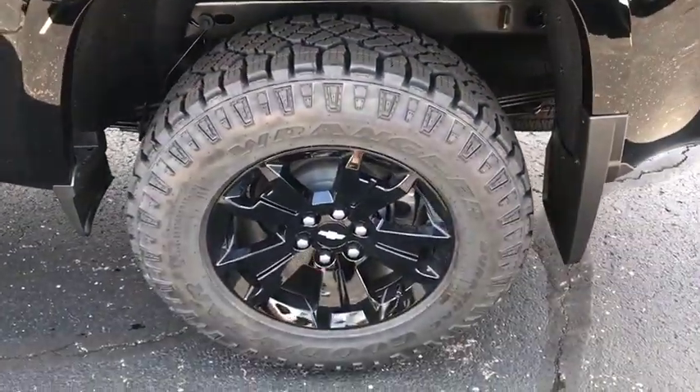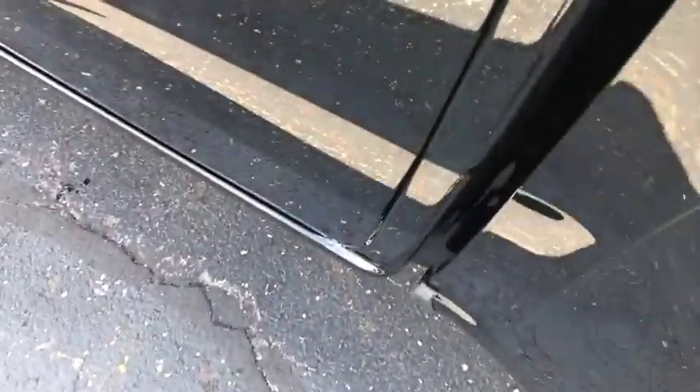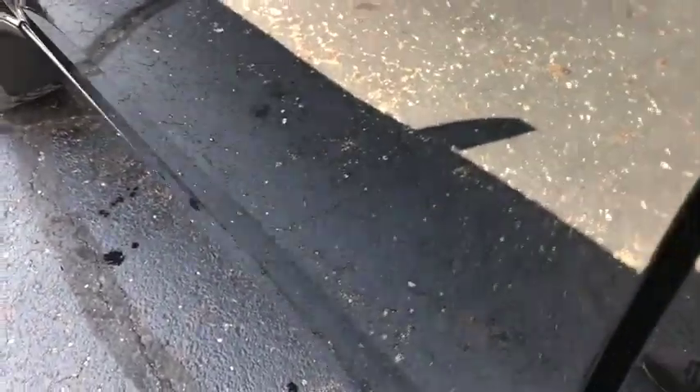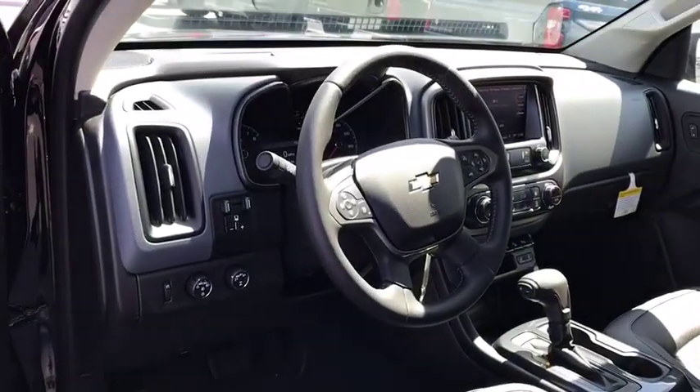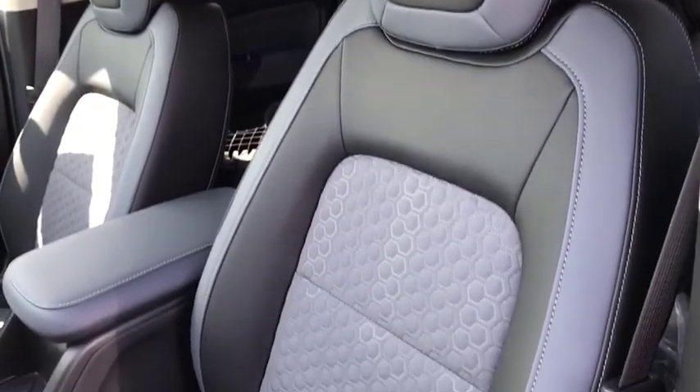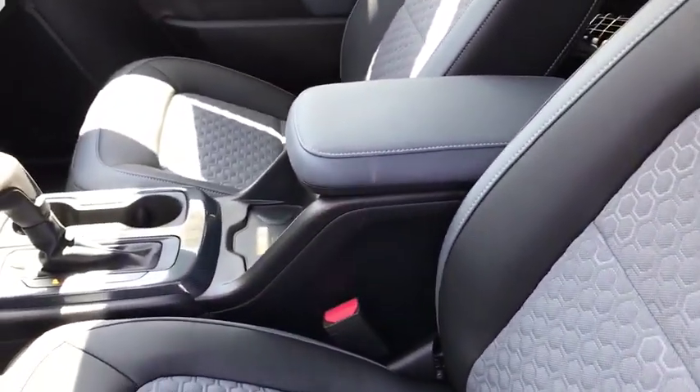Heated front seats, heated steering wheel, trip computer, power windows, security system, rear window defroster, panic alarm, overhead console, HD radio. This isn't just a vehicle, it's an experience. So stop in for a test drive today.